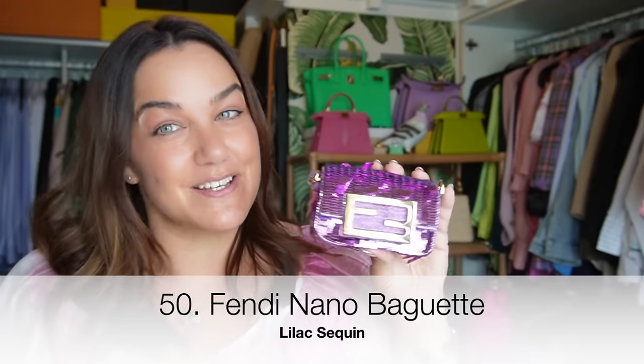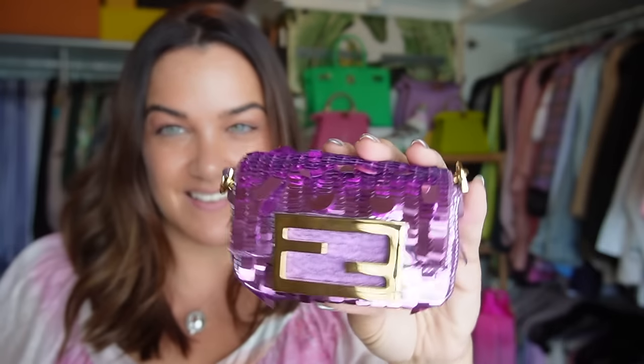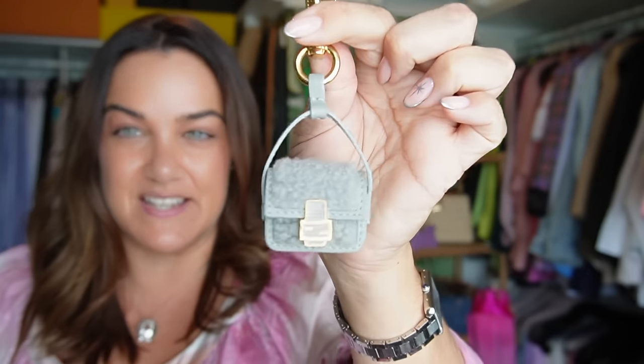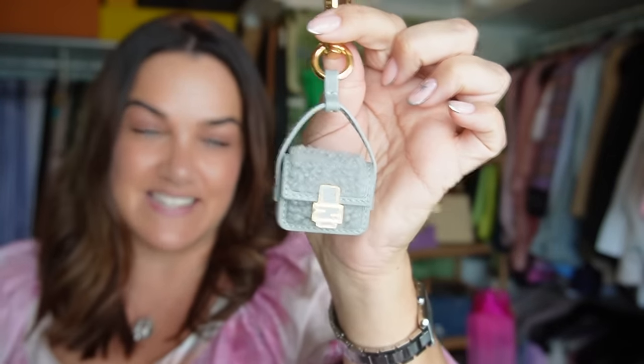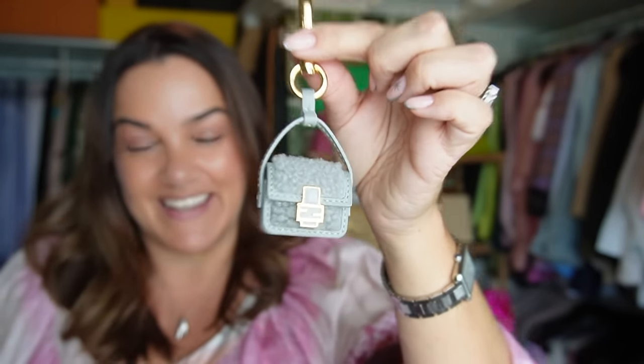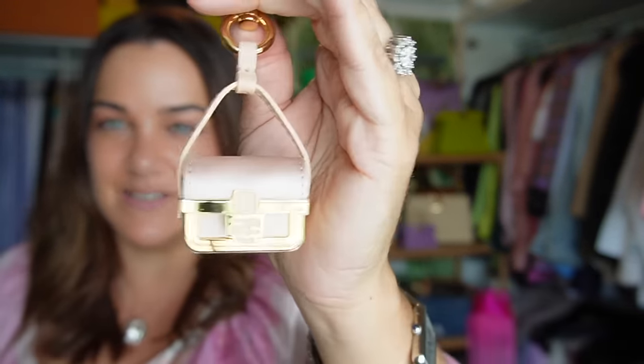This nano baguette in lilac sequins was gifted to me for my birthday last year by the fabulous Meredith from Living Lux with Meredith — how gorgeous! And this shearling picot baguette I had before I had the opportunity to purchase the mini baguette from Una. Another very generous gift, this time from Chan, one of my subscribers — she found this in Paris, had it sent to Switzerland, and then sent it to me for my birthday. Thanks, Chan!